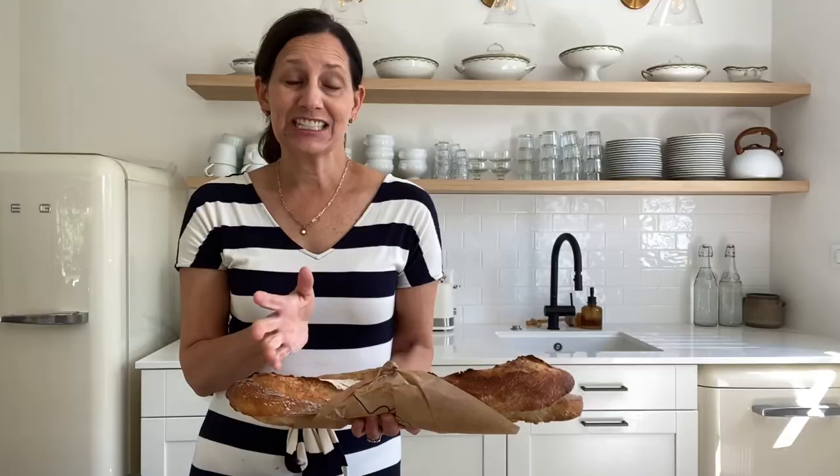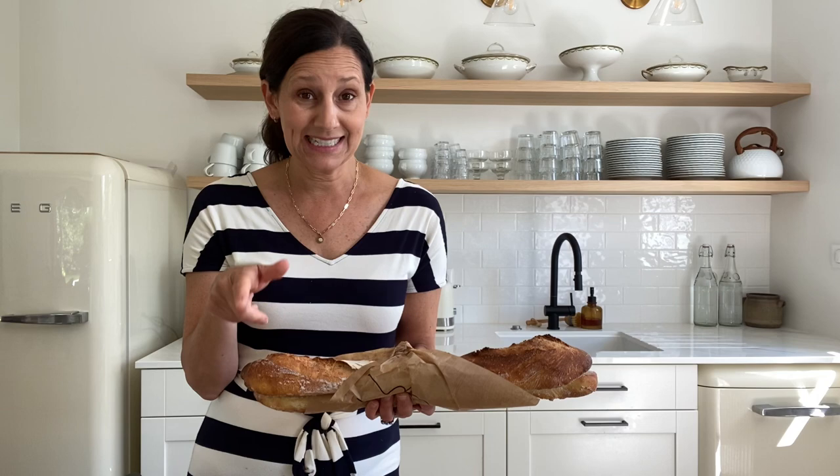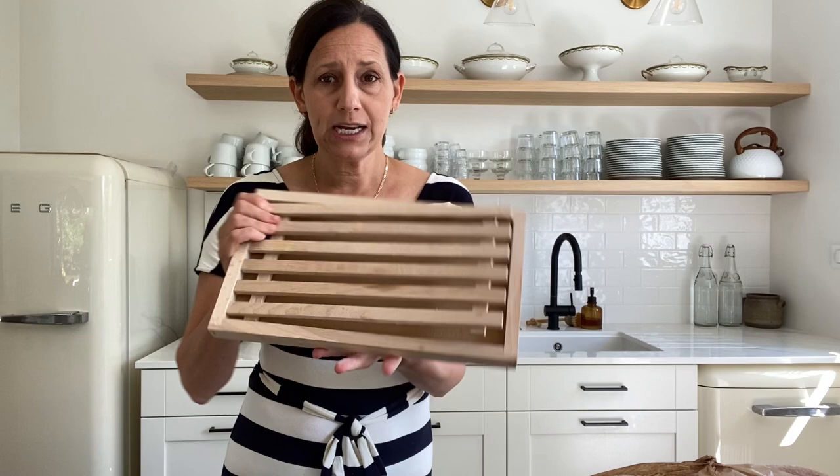Traditional French baguettes that you buy fresh are not meant to last very long — they're actually best eaten the day you buy them because they get very hard the next day. But if you do have leftovers, you serve it for breakfast the next day as pain grillé. And cutting a baguette is a bit of a messy affair, so I really love this little gadget, which is a cutting board that's slatted and comes in two pieces. You cut your bread here and then all of the crumbs collect here, and then you can throw that away or save it for breadcrumbs or feed it to the birds.